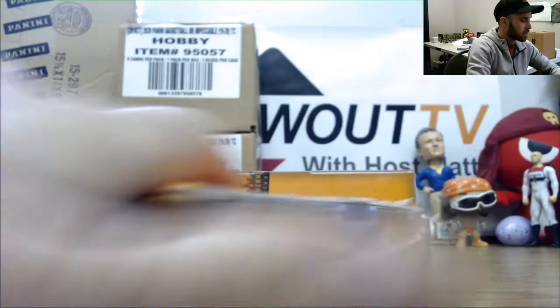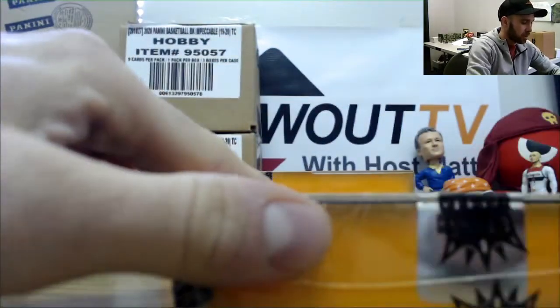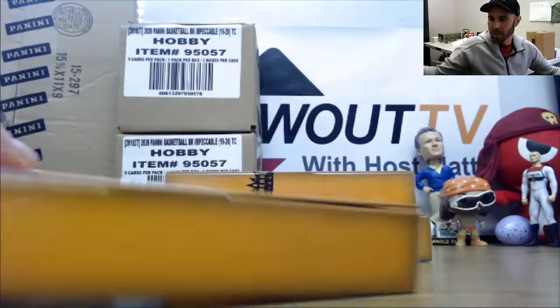Three cards per box. Should have at least one graded card per box. All rookies.